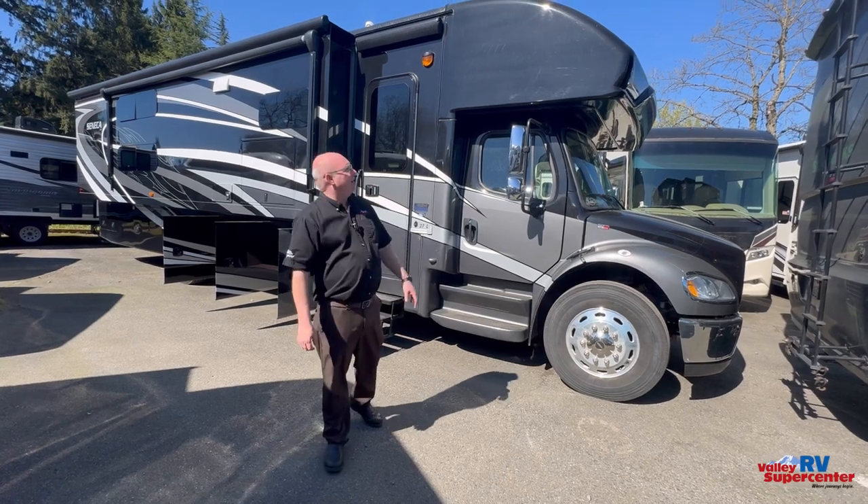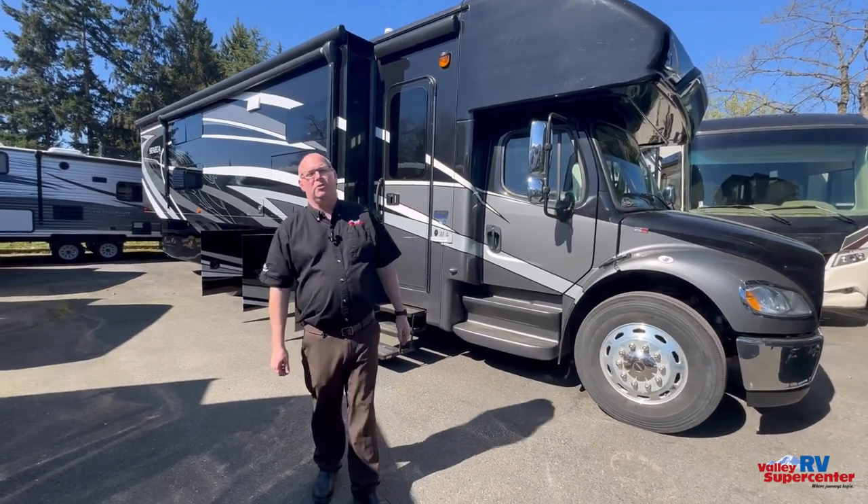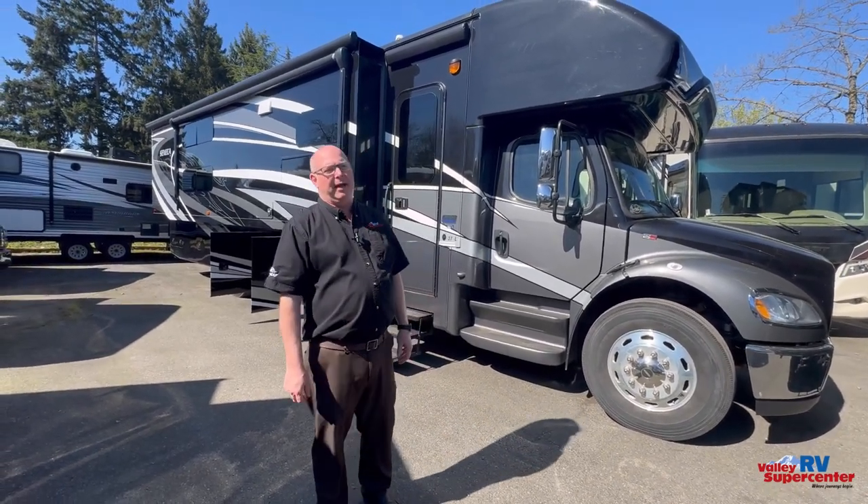Hi, this is Chuck Joss with Valley RV Supercenter. Today I'm going to be showing you the 2020 37L bunkhouse Jayco Seneca.